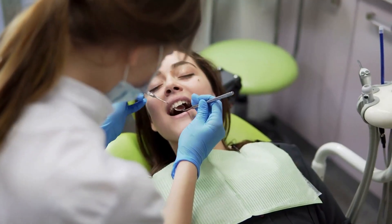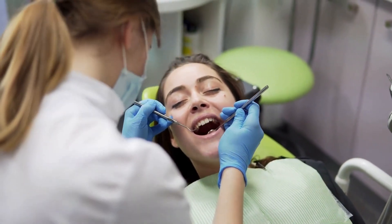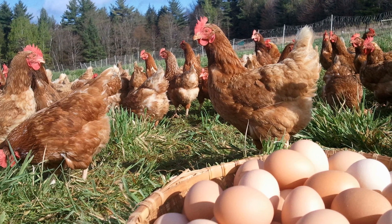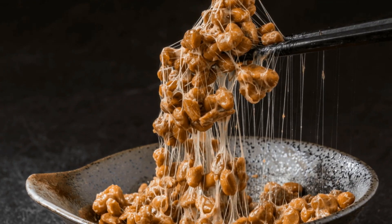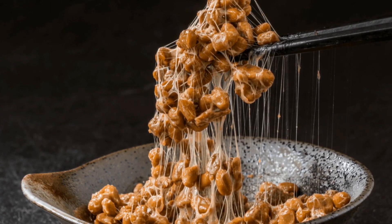Dental health is another area where vitamin K2 demonstrates its benefits, by regulating proteins involved in the formation of dentin — a critical component of teeth — helping maintain strong, healthy teeth and potentially preventing tooth decay and gum disease. To harness the power of vitamin K2, incorporate vitamin K2-rich food sources into your daily diet, including fermented foods like natto, dairy products such as cheese, egg yolks, various meats, and particularly organ meats like liver.